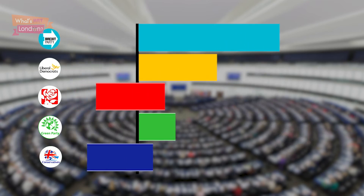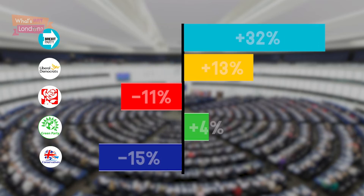When you take a look at the change in vote share, the first thing you notice is how well the Lib Dems and Greens have done, increasing their vote shares by 13% and 4% respectively. They have pulled in voters from both Labour and the Conservatives, from people who want to stop Brexit in its tracks.